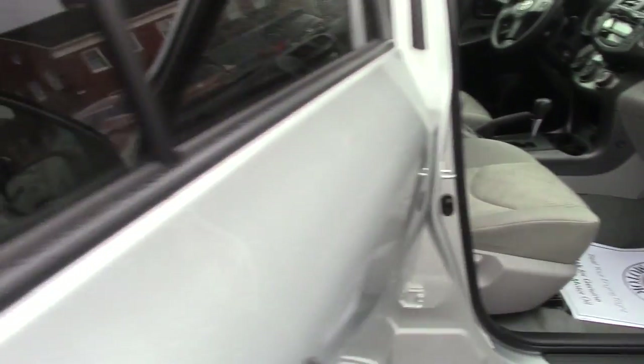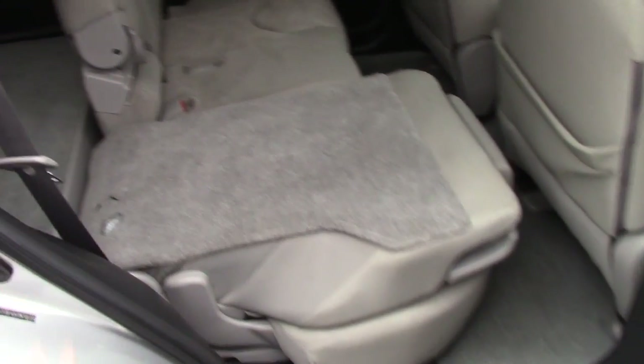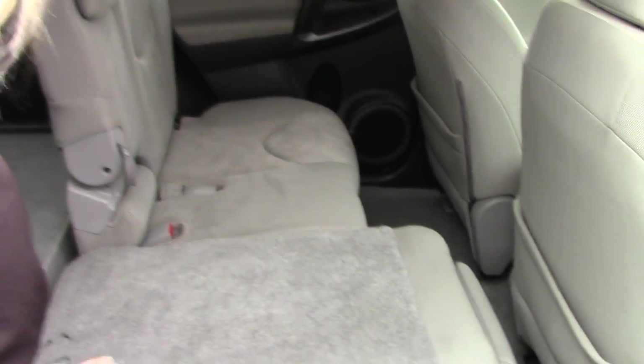Taking a look in the back seat, it does lay down flat — as you can see, it is a three-seater back here. The fabric is great back here as well.